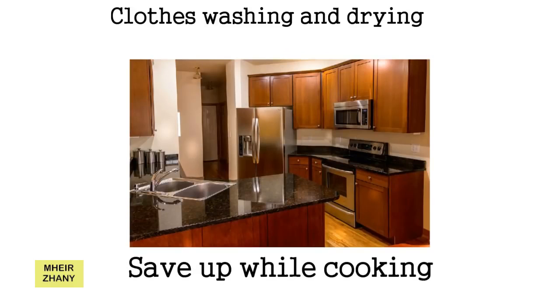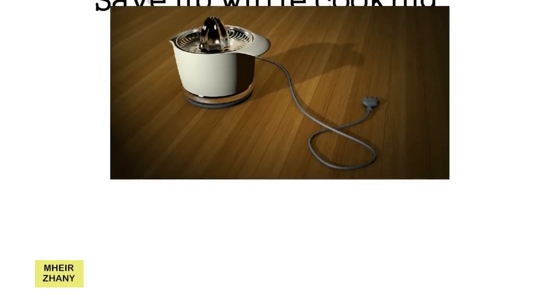8. Save Up While Cooking. Heating up your microwave oven consumes a lot of electricity. If you are baking, gather all your baking jobs and do all of them at the same time, instead of heating it up every other day.